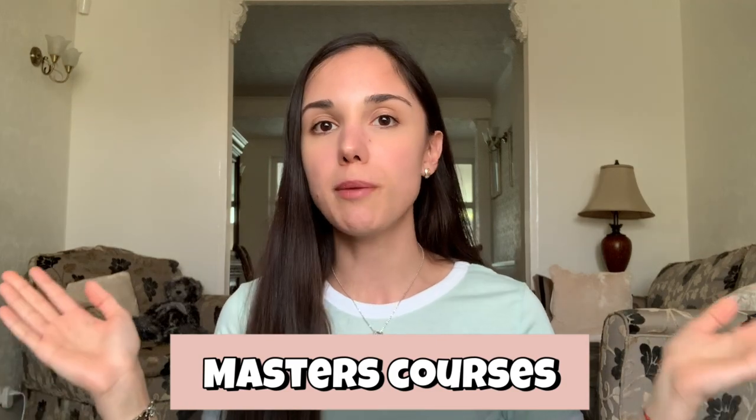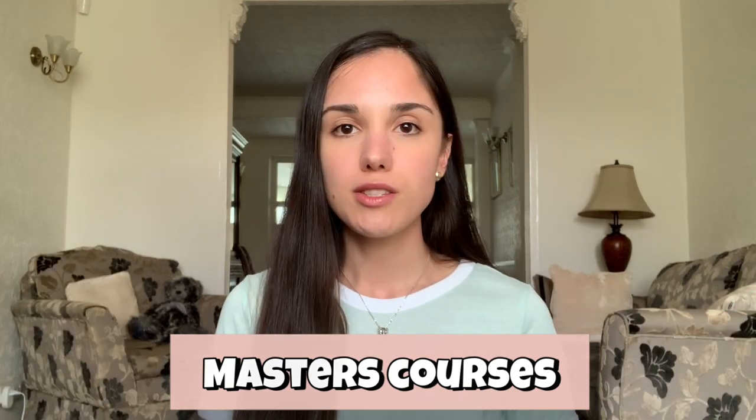Hey everyone and welcome back to my channel. Today I'm going to be talking about the different types of master's courses. It's springtime now, which means it's around the time of year when people are starting to think about postgraduate study and what types of courses they would like to do.